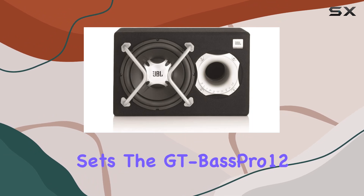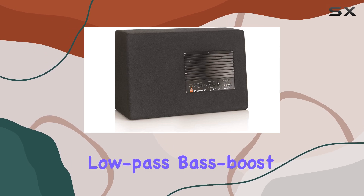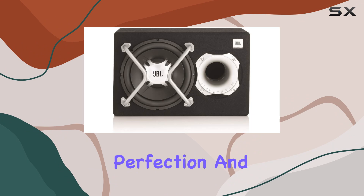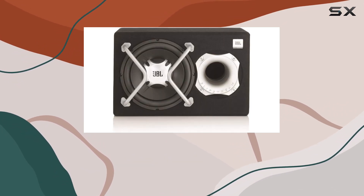But what really sets the GT Bass Pro 12 apart is the level of control it offers. With input level, low pass, bass boost, and phase controls, you can fine-tune your sound to perfection. And let's not forget the included remote control for on-the-fly adjustments while you're on the road — convenience at its finest.